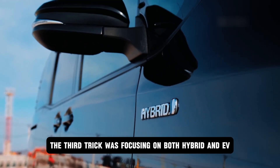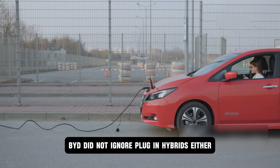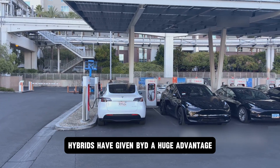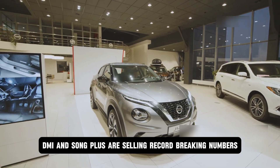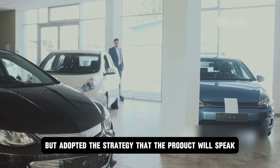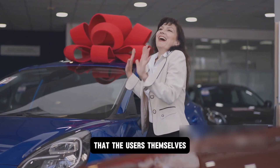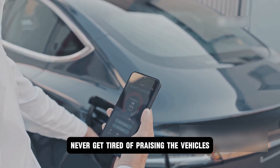The third trick was focusing on both hybrid and EV simultaneously. When the world was running toward EVs, BYD did not ignore plug-in hybrids, especially in countries like China where full EV charging infrastructure is not yet fully ready. Hybrids gave BYD a huge advantage — models like the Qin Plus DMI and Song Plus are selling record-breaking numbers. BYD also never spent much on marketing, letting the product speak for itself. The quality, performance, and price of their vehicles have been so strong that users themselves became brand ambassadors on social media.